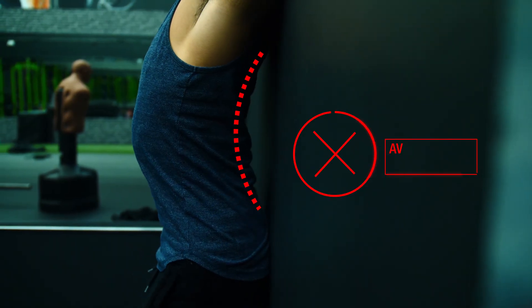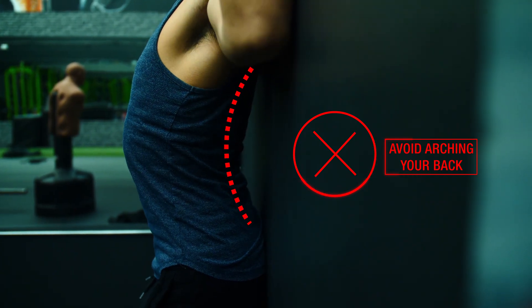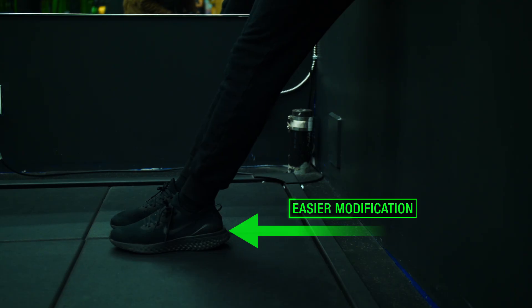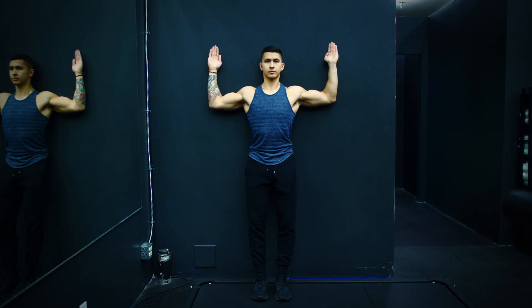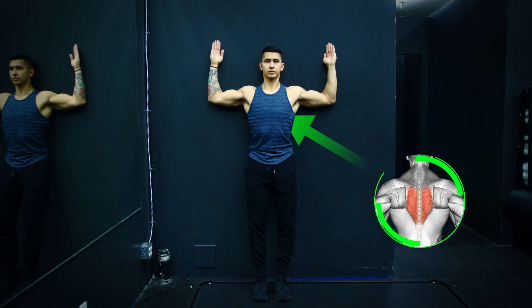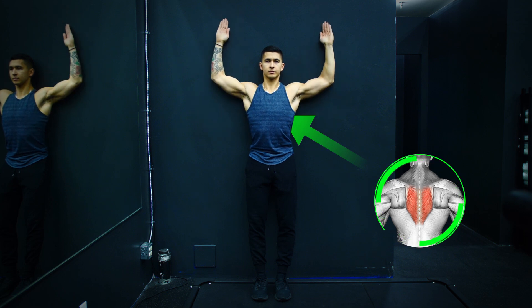You want to avoid arching your back and losing contact with the wall as you raise your arms. If you're unable to do so, you can take a few steps forward to make the movement easier. During each rep, you should feel a strong activation in the middle of your back as opposed to your upper traps, which will try to take over.